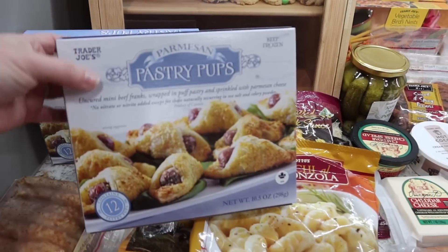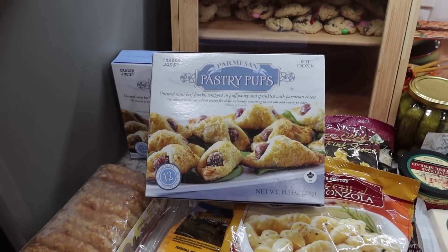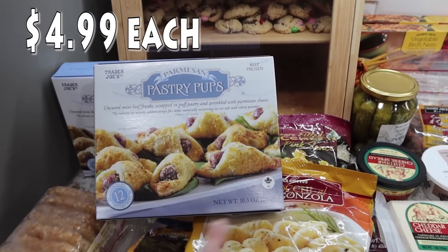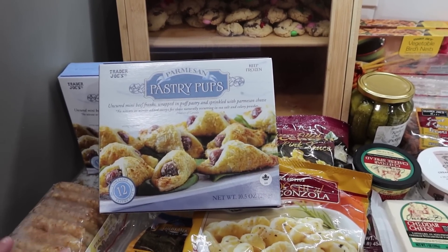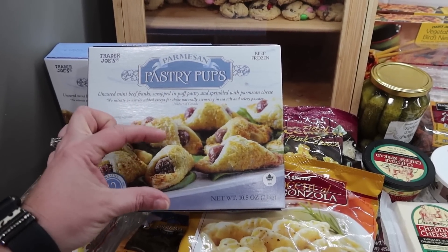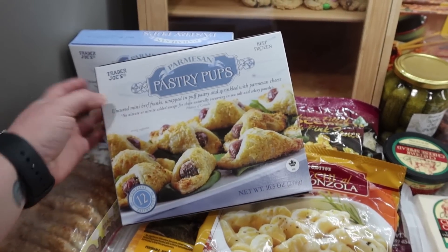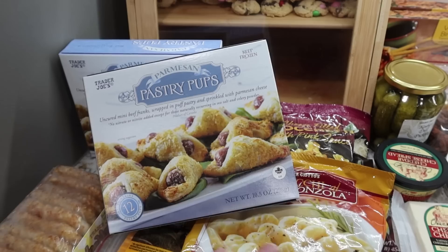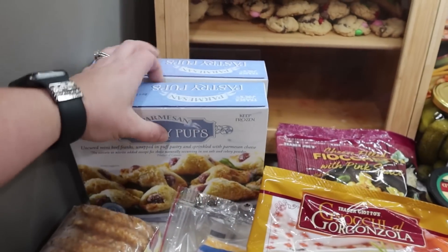My kids love these. I made them around Thanksgiving — we got together with Kira and her family for a Friendsgiving and all the kids just ate them up. So every time I go to Trader Joe's, if they have these, I pick them up. There's only 12 in one box and they are really, really small, so I like to pick up two boxes. They are the Parmesan pastry puffs — little beef hot dogs wrapped in a pastry puff and sprinkled with Parmesan cheese. They are really good, the kids love them.